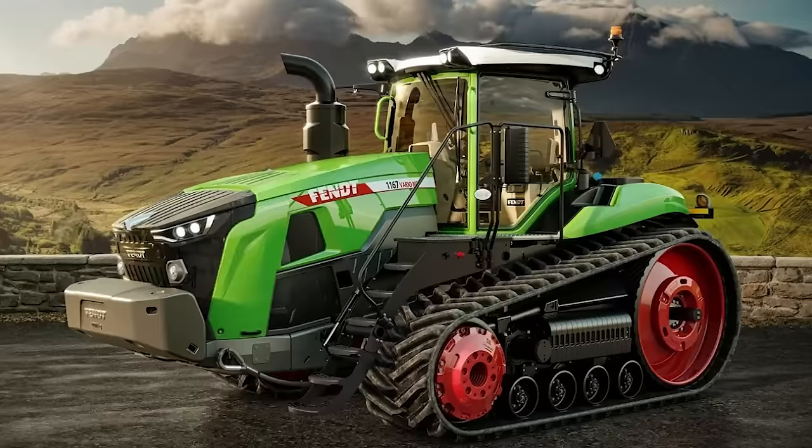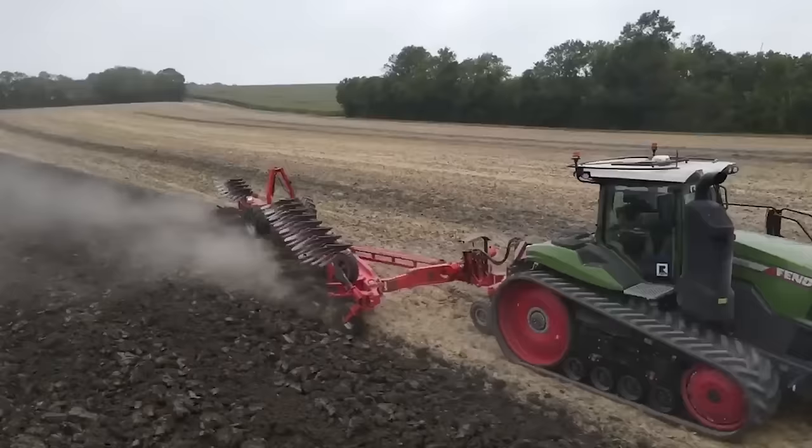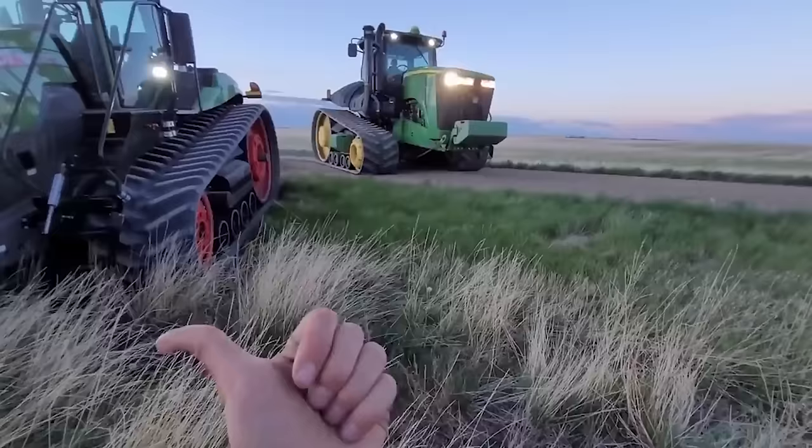Number 15: FENDT 1167 Vario MT. As the first tractor in its horsepower class with a stepless drive, the FENDT 1100 Vario MT sets a new standard — the result of FENDT working with tracked tractors for more than 30 years. One standout element is the cooling fan, which is run by hydraulics and has its own hydraulic circuit, doing a good job of moving hot air away from the engine. With high-precision satellite technology, the tractor can be driven with an accuracy of 2 centimeters, even at night.